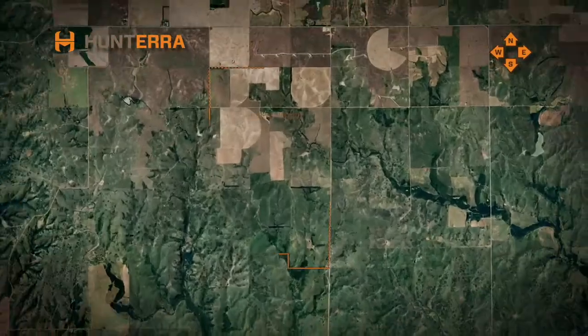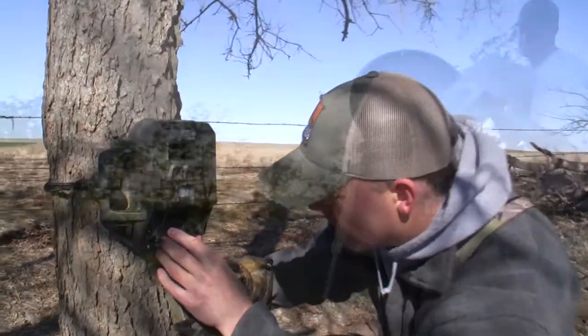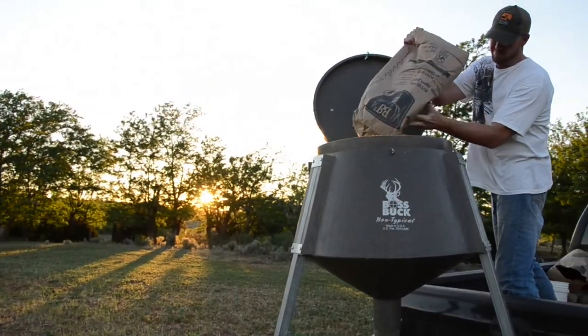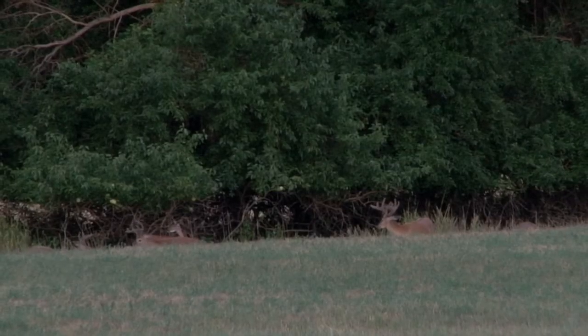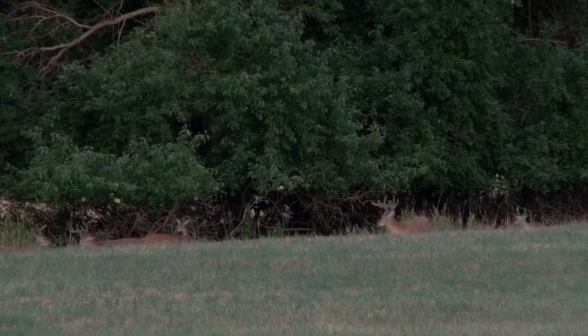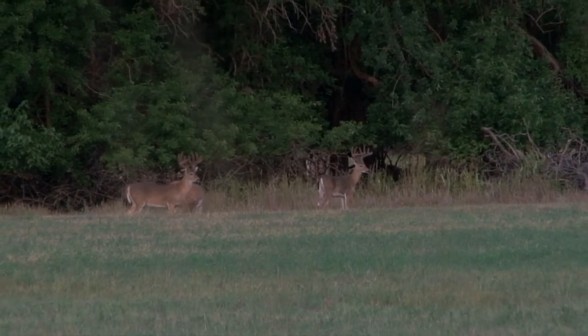I've been hunting this farm for several years now. There's a lot to this hunt that was learned in previous years the hard way, but keep in mind that this is the single hardest farm to hunt that I have personally experienced. This field specifically has given me the most trouble — even though we can grow big bucks year after year, this field proved to be impossible to kill out of.